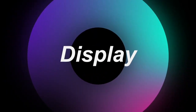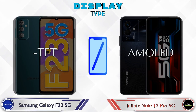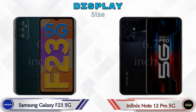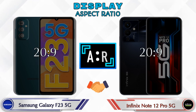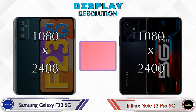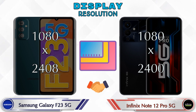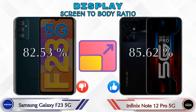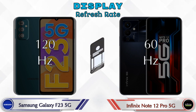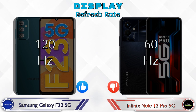Let's see the information about the display. For display type, the Galaxy F23 5G has TFT and the Note 12 Pro 5G has AMOLED. Display size is 6.6 inches on both phones. Aspect ratio is the same — 20:9. Display resolution is 1080x2408 on the Galaxy F23 5G and 1080x2400 on the Note 12 Pro 5G. Screen-to-body ratio is 82.53% on the Galaxy F23 5G and 85.62% on the Note 12 Pro 5G.